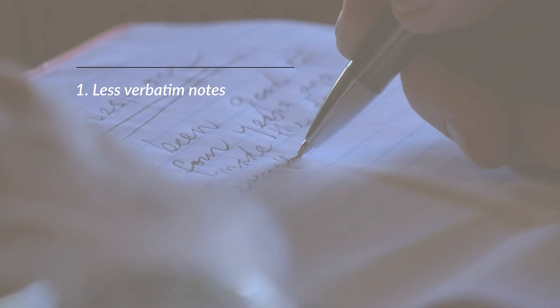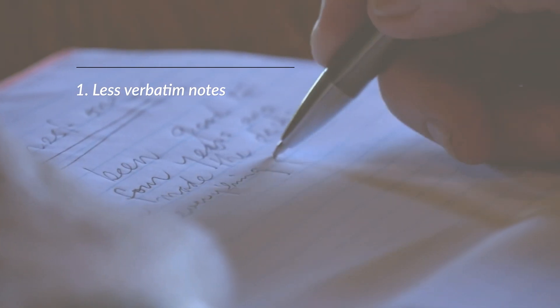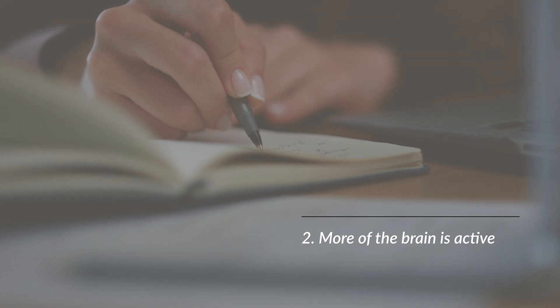The studies highlight a number of reasons for this. Firstly, you tend to take less verbatim notes with a pen, since you probably can't keep up with the speaker. You're forced to process and summarise when you're taking longhand notes. Second, because writing involves much more sensory input and motor activity, more of the brain is active.